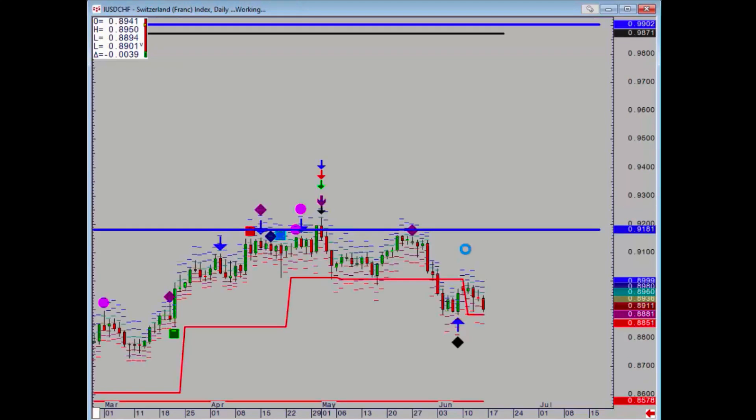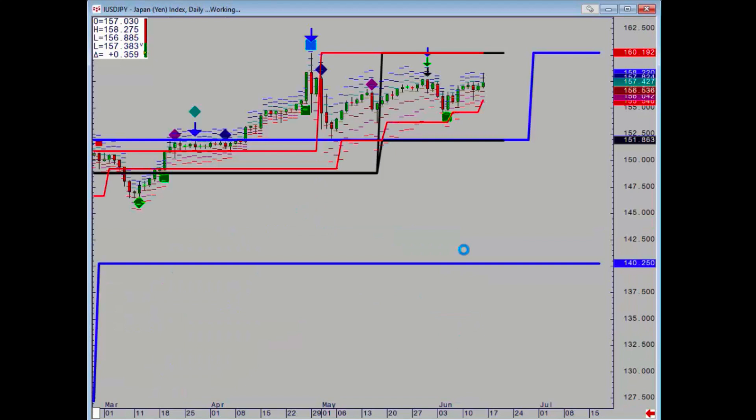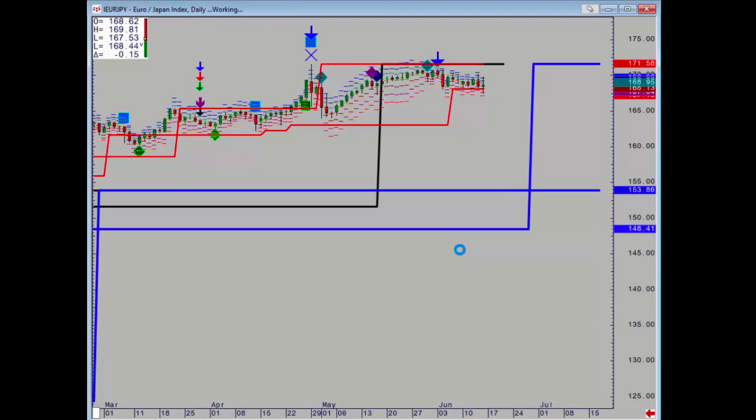Dollar Swiss is pretty quiet really — has formed a minor support. Dollar Yen is just edging higher, pretty quiet really. Euro Yen is also pretty quiet; it's going to have to take out Friday's low to get the downside moving.